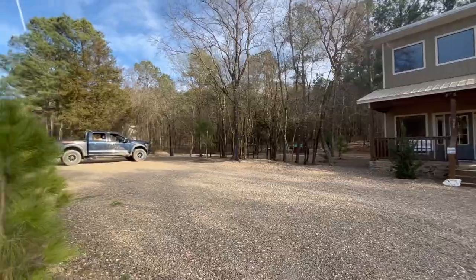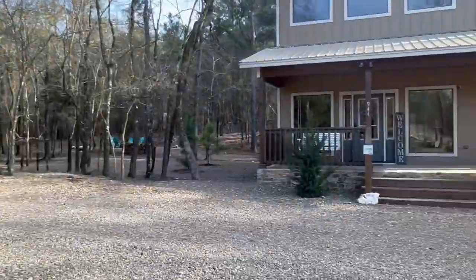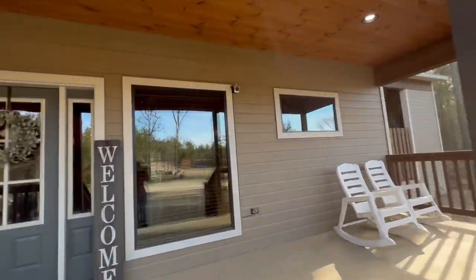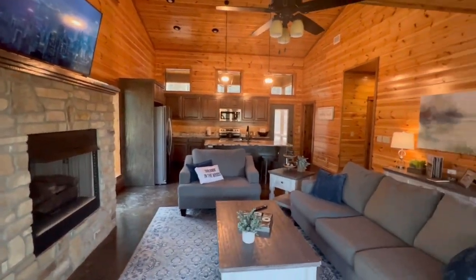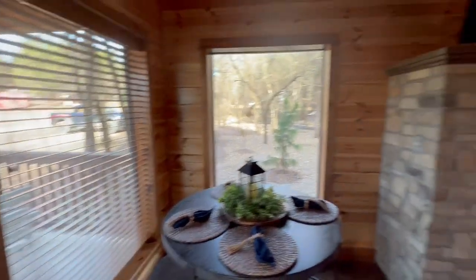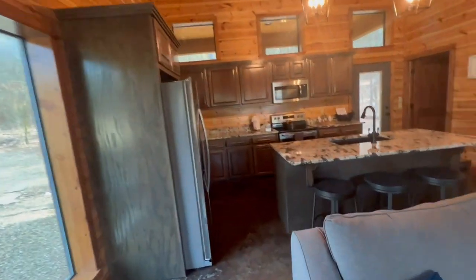We're gonna tour this cabin — the banner and girlfriend are looking at it. It's called Dreaming in the Woods. It is a one master bedroom with a loft bedroom upstairs. This place is an extremely well-built cabin, another one of my favorites. It smells so clean in here. There's a fireplace. This cabin is in Broken Bow, Oklahoma.